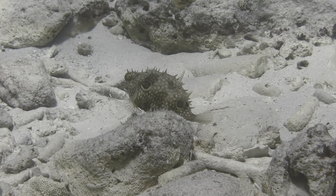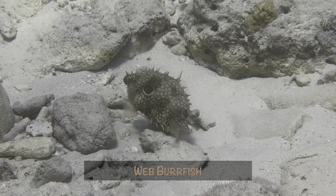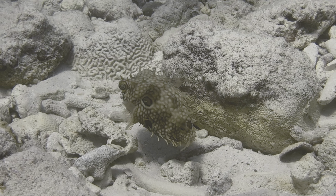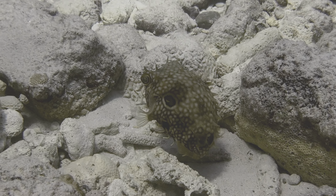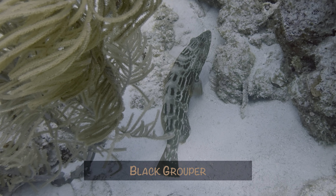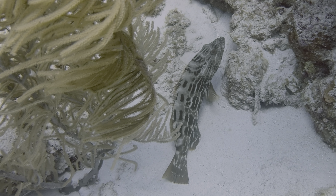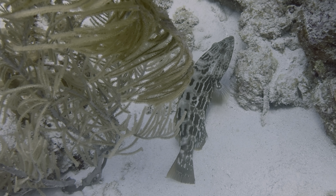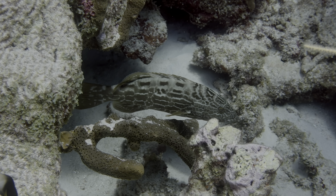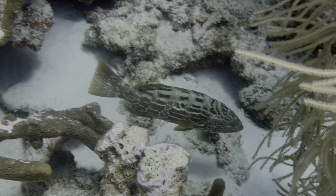Equally, or perhaps even more uncommon, was this web burfish we stumbled across in the shallows on the west side of the island. They have such a unique pattern, as does this black grouper. They are certainly not the most colorful fish, but the stripes, the shapes, and shading all look very cool. They make rash guards and socks with whale shark patterns — why not grouper patterns?